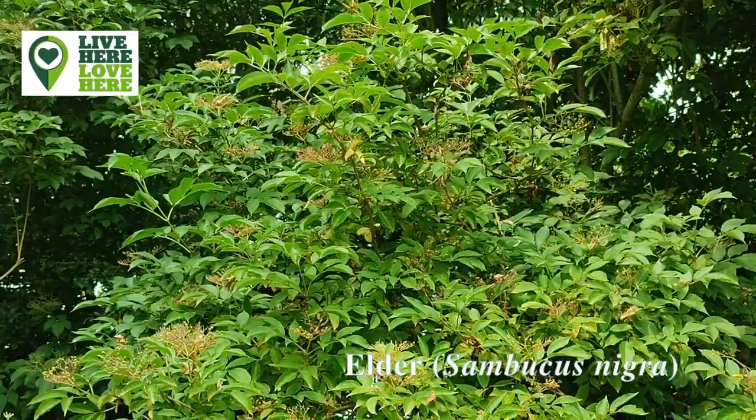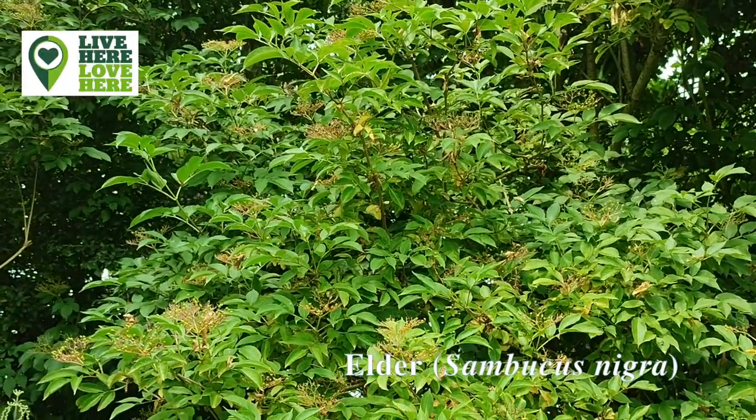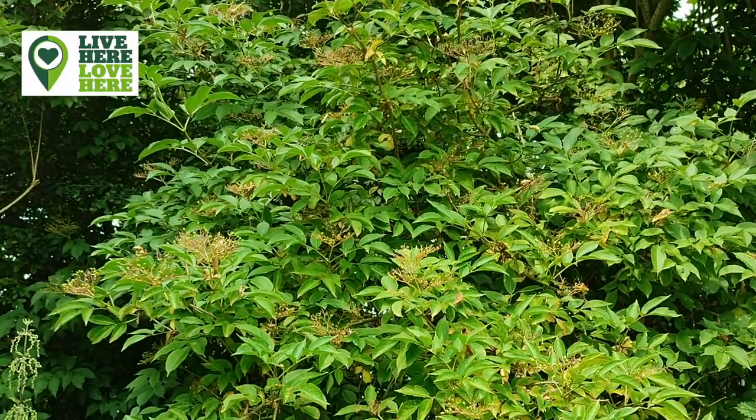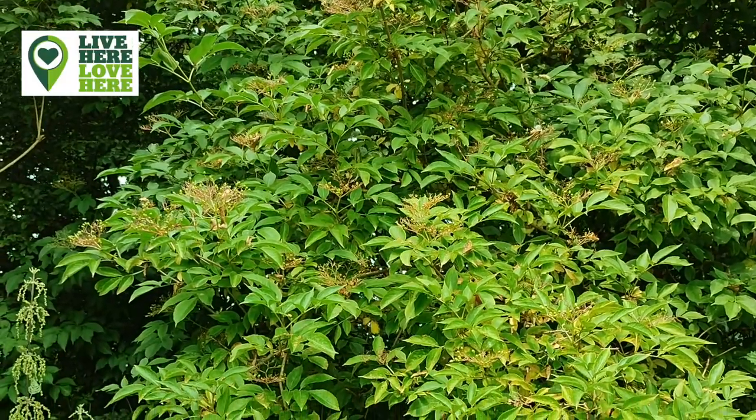Elder is another favourite of foragers as the flowers make an excellent cordial. The flowers also provide nectar for a variety of insects, and the berries are eaten by birds and small mammals.